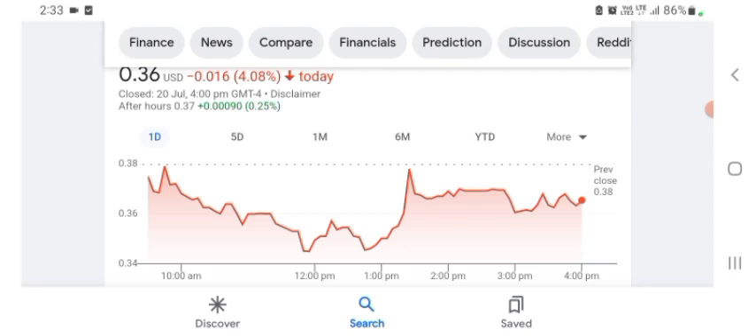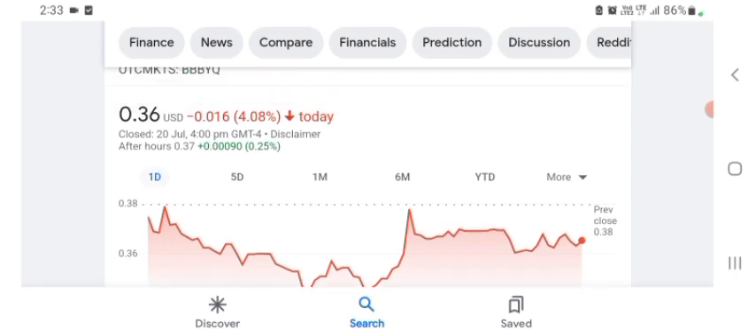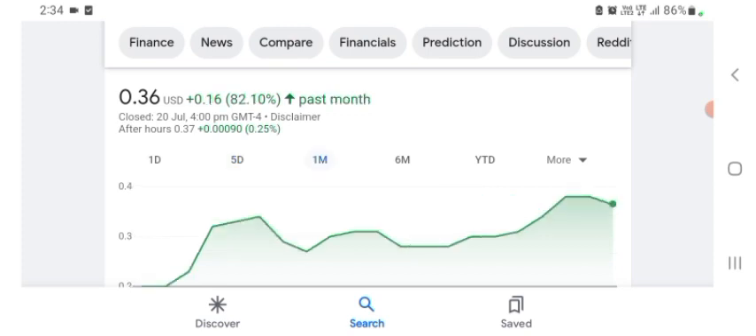The financial review shows growth is good, and sales and gross profit are pretty good here. In five days before, this is 21.40 positive in a day. In one month before, the stock was 82.10 positive in a day.